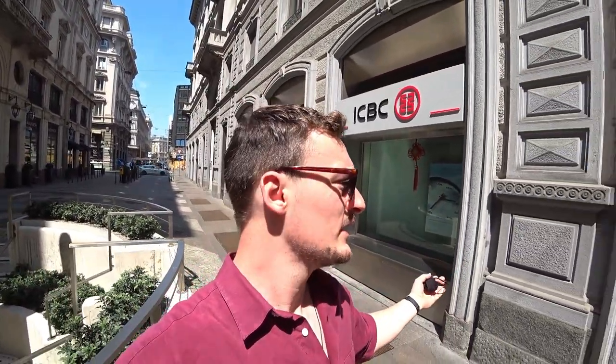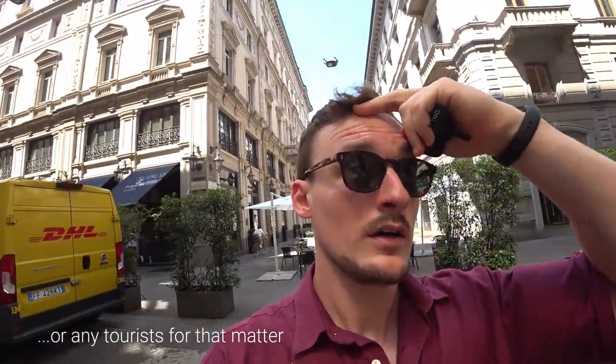Hello again, after a little nap I'm back and I'm exploring the inner city of Milan. I'm astounded that there's a Chinese bank in the middle of the city — if there's any indication of how many Chinese tourists normally come here, I'm pretty glad I'm here during times when Chinese tourists are not allowed. Let's turn the camera around for you guys.